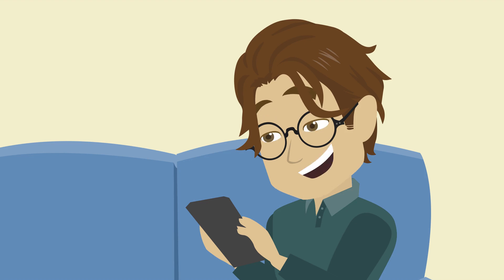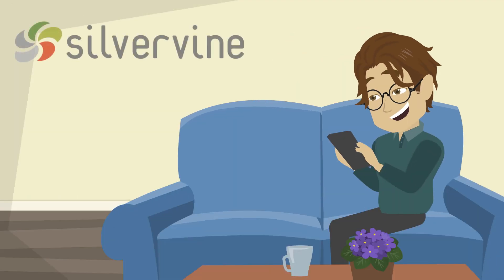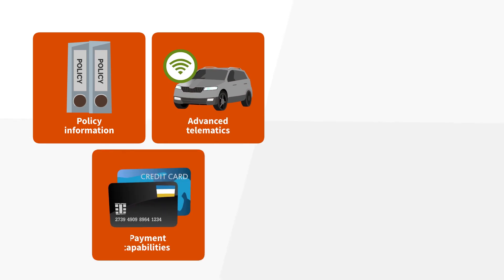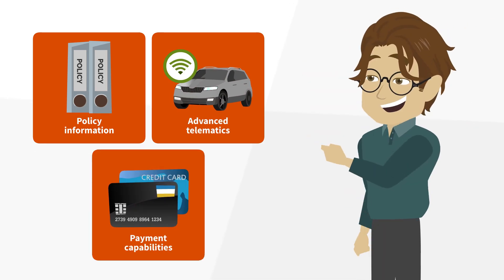The days of insurance self-service are here. With Silvervine Mobile, policyholders can get the information they need exactly when they need it, obtaining comprehensive policy information, advanced telematics and payment capabilities in a snap.